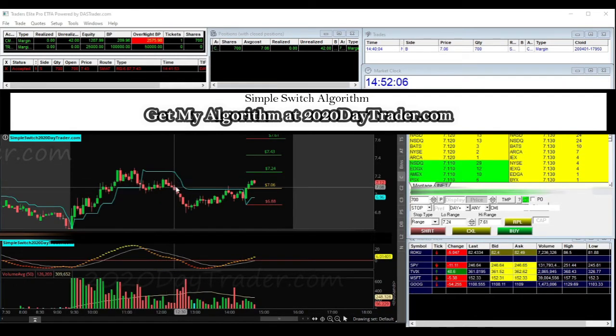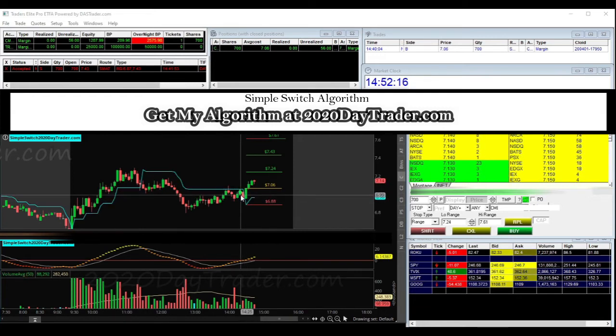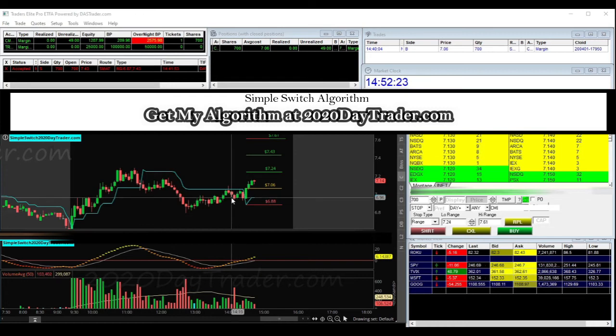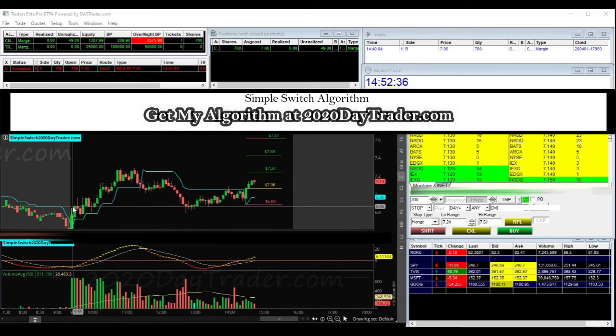So I'm trading this on my Simple Switch strategy, which is an algorithm-based strategy. When the algorithm senses a potential for a long position, it switches and gives me permission, and then I check that volume agrees with the plan. All that stuff lined up, so I jumped into this trade based on what the algorithm is telling me. But from just a technical standpoint, you can kind of see almost a little head and shoulders here. The stock comes up and I'm going to draw a line here to better explain it.